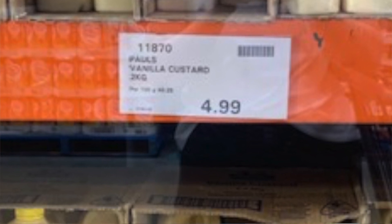This one actually surprised me. I came across Paul's vanilla custard — two litres — and Costco had it for $4.99. I instantly knew that was a lot cheaper than Coles. Coles have it for $7 for two litres — that's an extra $2 more expensive. Coles had it for $7.70 in August last year, so that's almost $2.70 more expensive. It's not sold in bulk — just the two litre jugs. That is a big difference and a really good price at Costco.